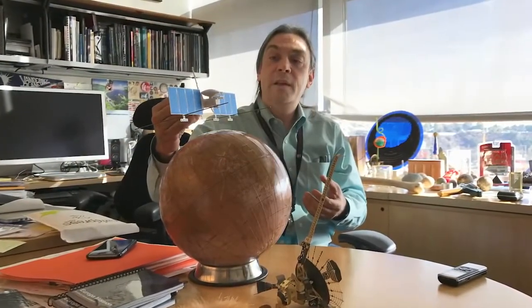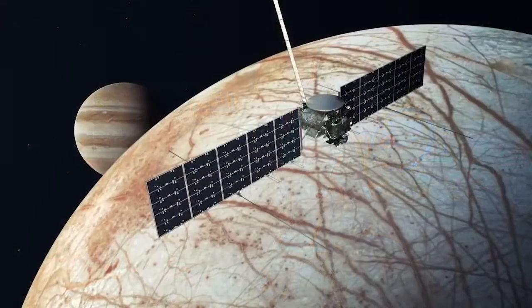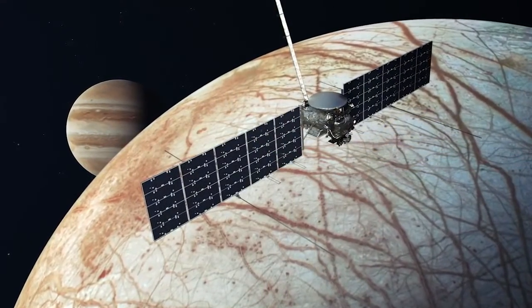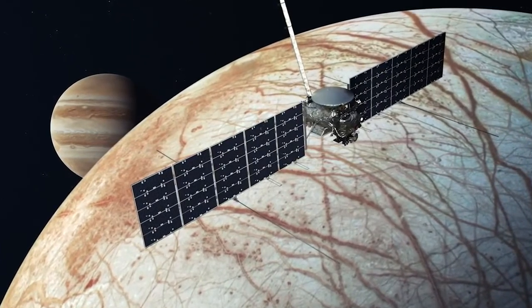I'm here with Dr. Bob Pappalardo, and he is a Senior Scientist at JPL in the Planetary Science Division. He's also the Project Scientist for the NASA Europa Clipper mission that's going to Jupiter's moon Europa, a beautiful ocean world. Welcome, Bob, to Gravity Assist.